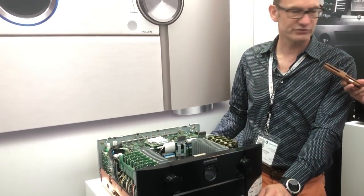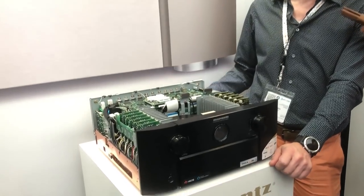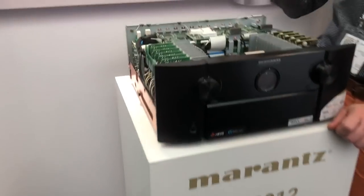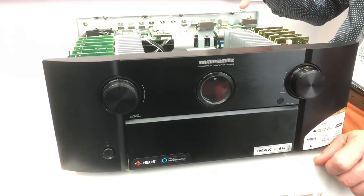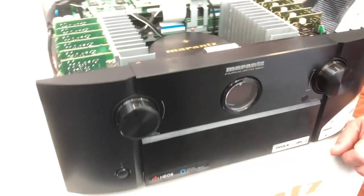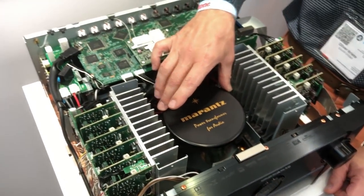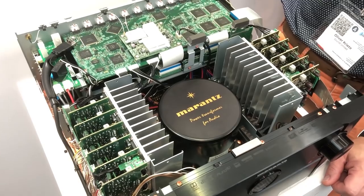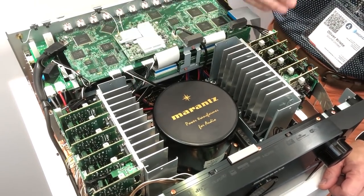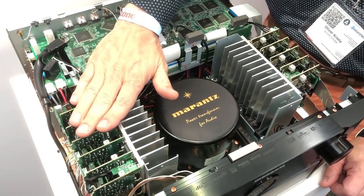You're seeing here the AV receiver beast of Marantz — it's the SR8012. That's actually also the one we are using here in our cinema for demonstration. It's the flagship receiver of Marantz at €3000. But if you look inside, you immediately get why it is a bit more expensive than the standard stuff. Just in the center you have a very big toroid transformer, which is the heart of the receiver, with a strong power supply. We have two separate heat sinks for the overall 11 channels — 5 on this side, 6 on the other side.